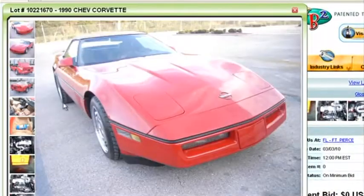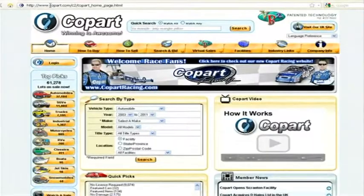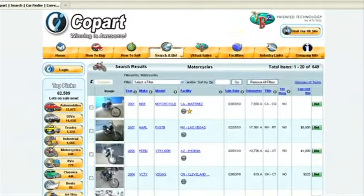Interested in getting in on the Copart bidding action? Registration is easy, and anyone can do it. Just go to copart.com, click on 'How to Buy,' sign up, and within seconds you'll be searching for your next vehicle.